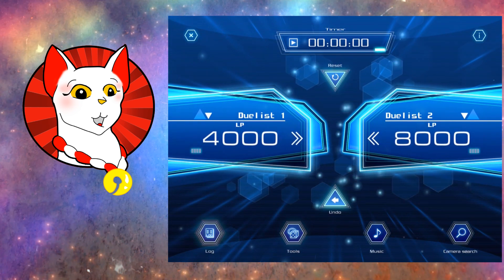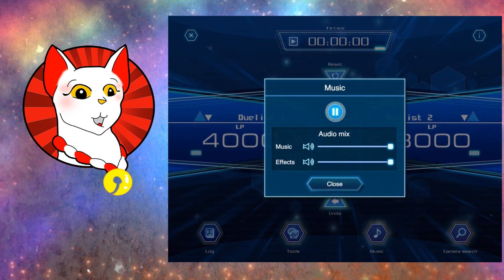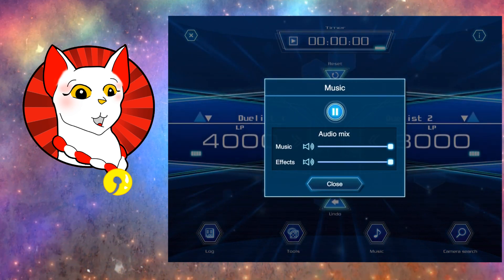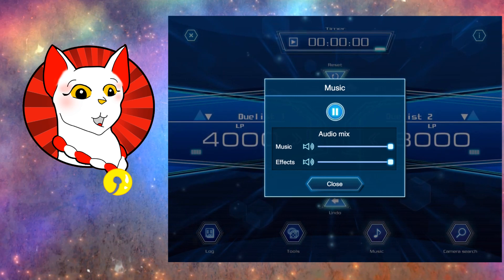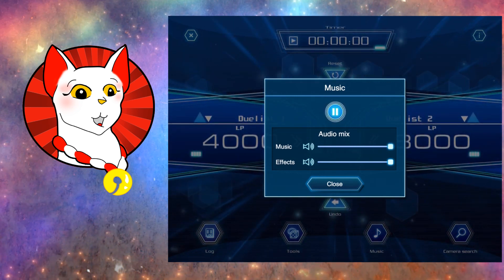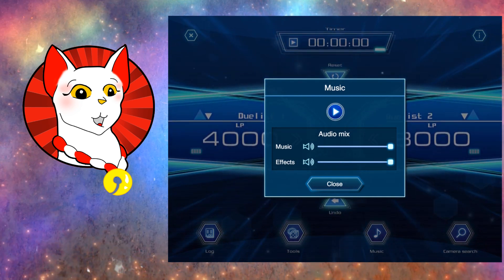Now music — this is pretty nifty. If we push play on music — it's the only track that's there, but it's one of the tracks from dueling. It's actually one of my favorite tracks. And you can decrease how loud it is. Same thing goes for the sound effects — if you don't want any sound effects, there you go. So we'll stop the music.